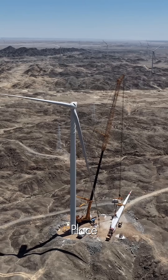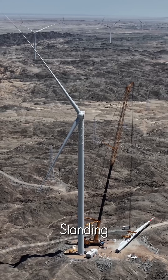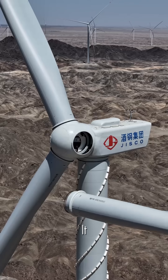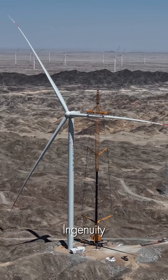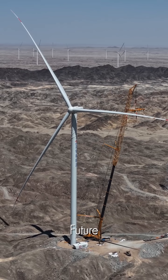With the final blade in place, the Titan is complete. Standing tall against the horizon, it is more than just a machine. It is a symbol of progress, a silent, powerful testament to human ingenuity, and the promise of a cleaner, more sustainable future for us all.